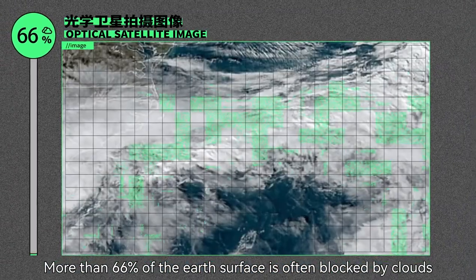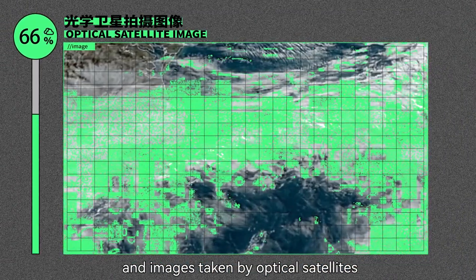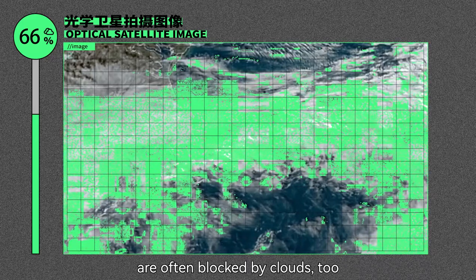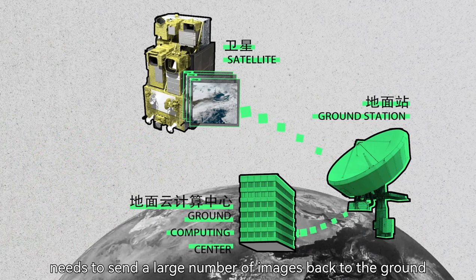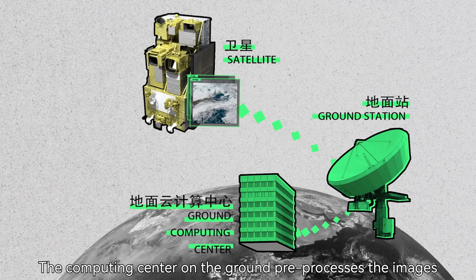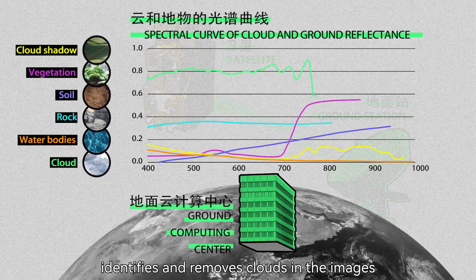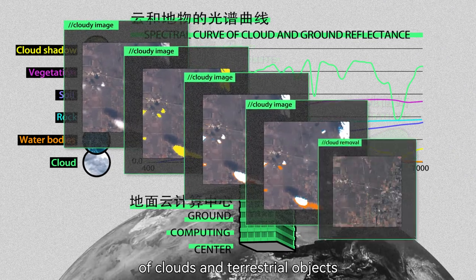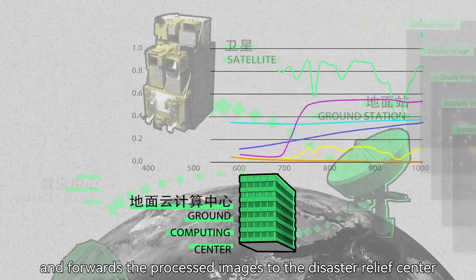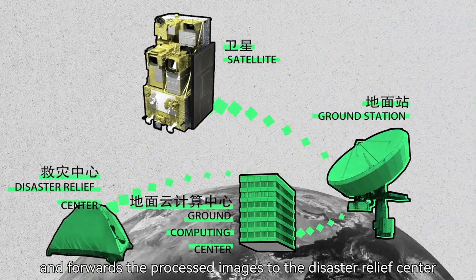More than 66% of the earth's surface is often blocked by clouds, and images taken by optical satellites are often blocked by clouds too. So the satellite needs to send a large number of images back to the ground. The computing center on the ground pre-processes the images, identifies and removes clouds based on differences in the spectral characteristics of clouds and terrestrial objects, and forwards the processed images to the disaster relief center.